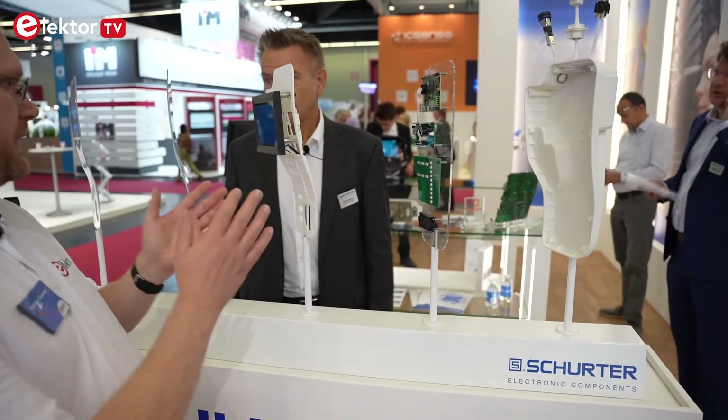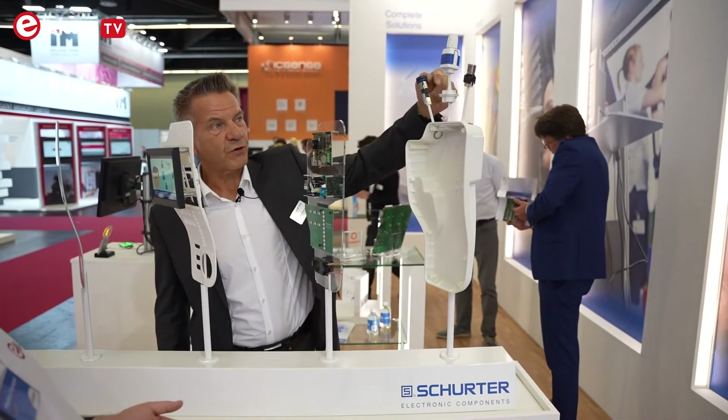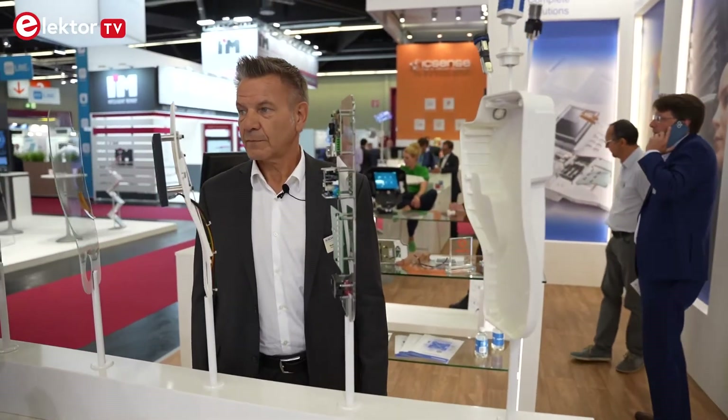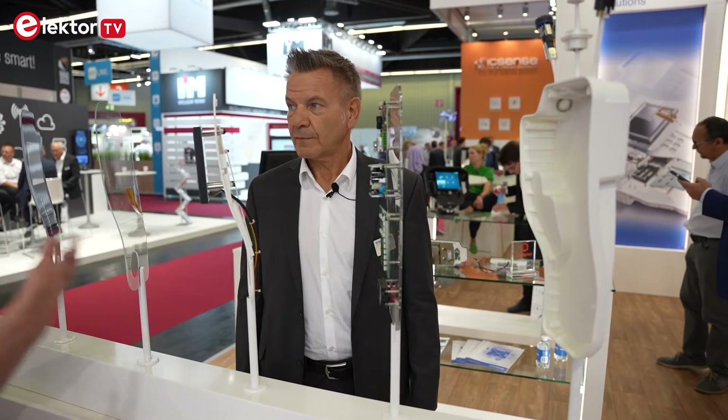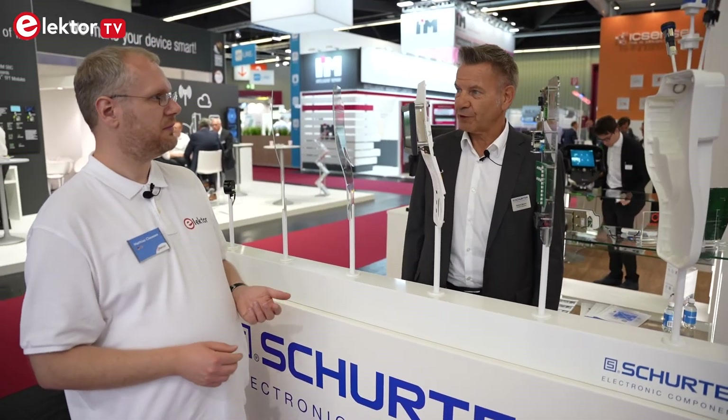If your product needs any kind of electronics to process input, you can tell Schurter what you'd like and they will make it happen. Either you bring them the complete specification or you design it together with their team. They also handle the housing, and typical components like power inlets, fuse holders, and switches. Every product that needs an enclosure and user feedback in terms of display and buttons — Schurter is the way to go. They work very closely with customers, so the collaboration is deep and all development is done in direct work with customers.